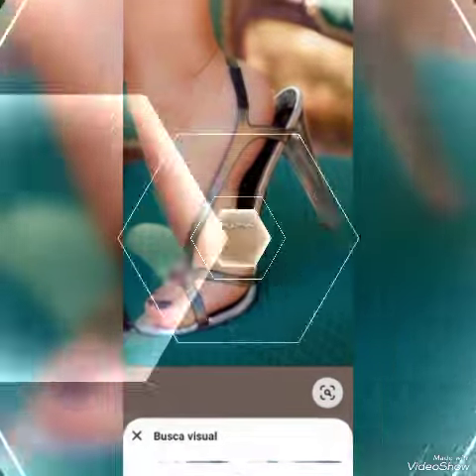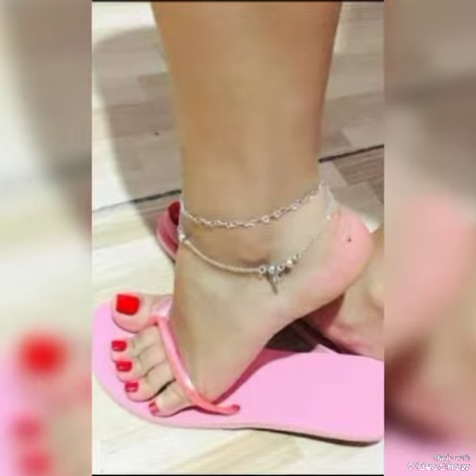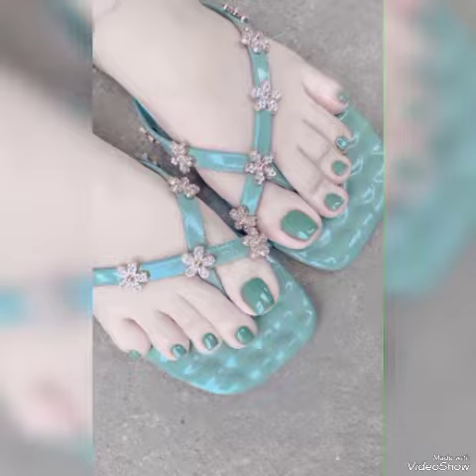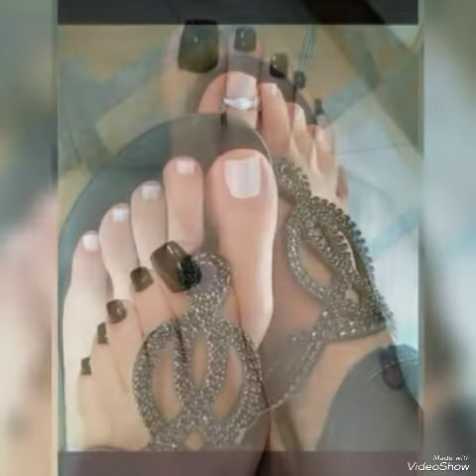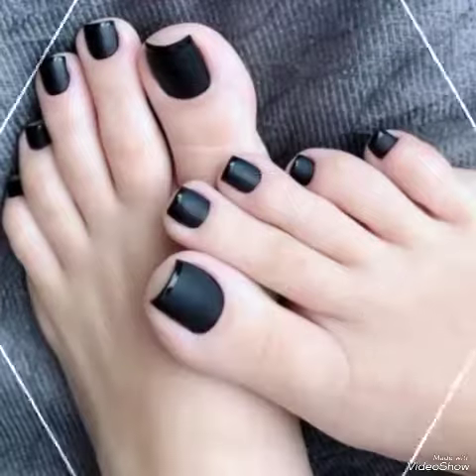Hello friends, welcome back to my YouTube channel, The Fashion World. Hope all of you are fine and enjoying the best condition of life in your peaceful country. I am back again with new beautiful content. In this video I will show you the collection of best qualities of foot finger nail paint ideas 2024 for ladies.